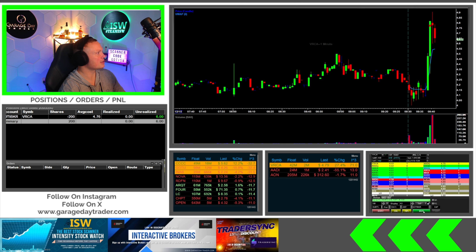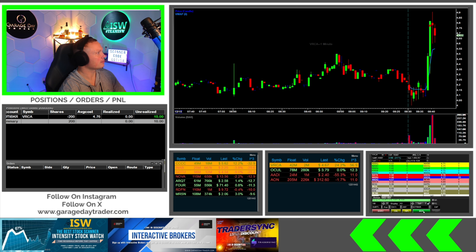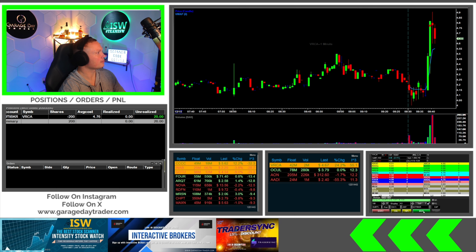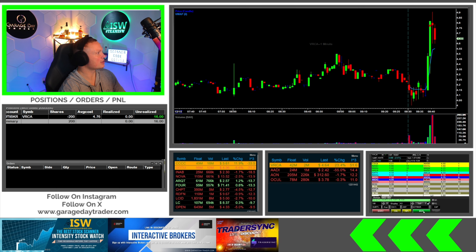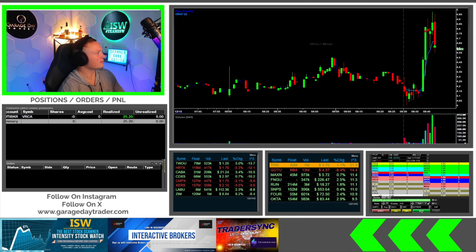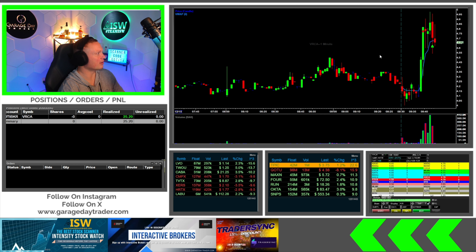Looking for under 460 for a partial here — can it get down there? VRCA, dollar dollar dollar on the way. 460 holding — can it break 460? I'm going to take the whole thing right there on that quick move in VRCA.